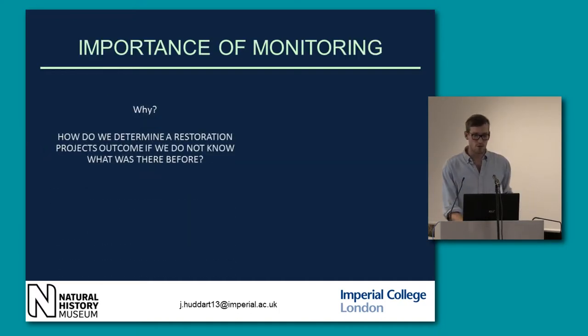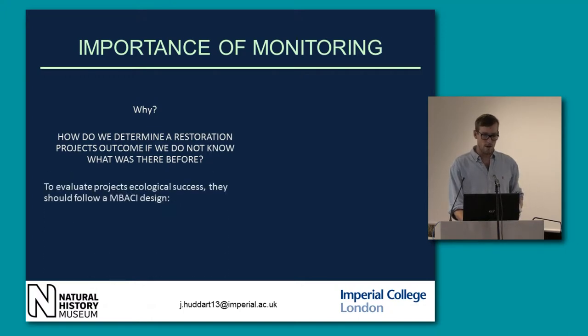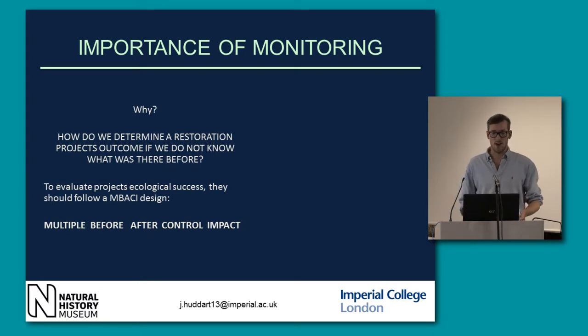What's the importance of monitoring in restoration? How do we determine a restoration project's outcome if we do not know what was there before? To evaluate the project's ecological success, you should follow the MBACI design, which stands for multiple before, after, control and impact.